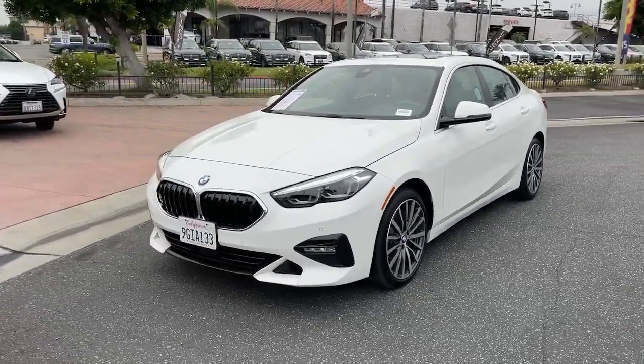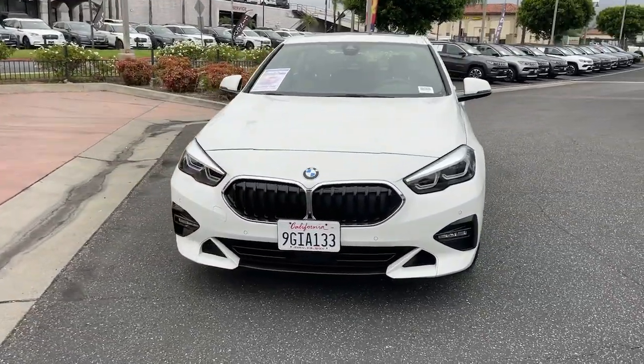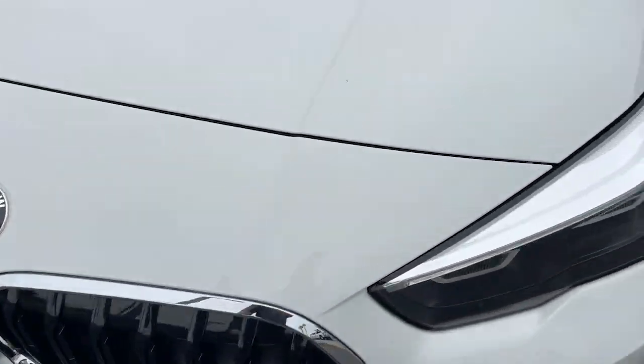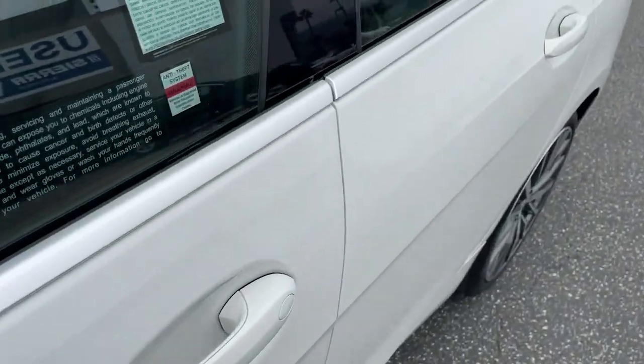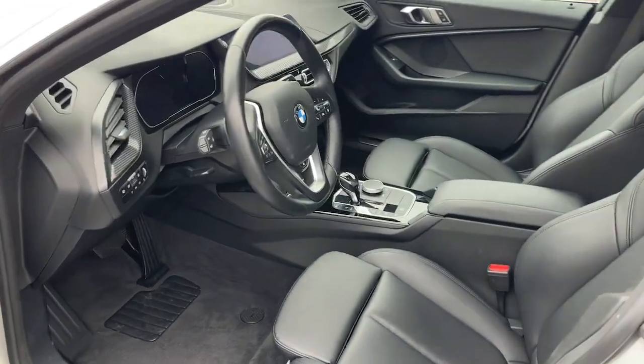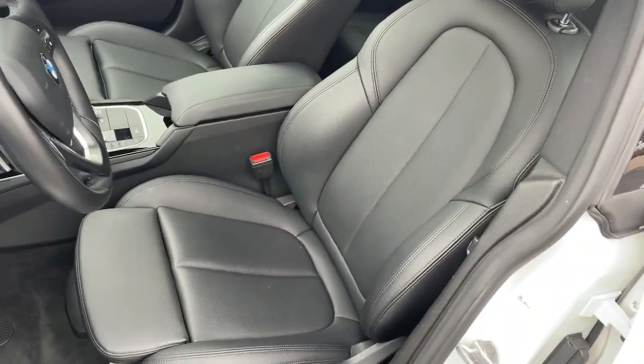The following are some of this vehicle's highlighted options: heated steering wheel, Apple CarPlay and/or Android Auto, pre-collision system, panoramic roof, lane departure warning, navigation system, all-wheel drive, heated driver's seat, keyless entry, remote engine start.